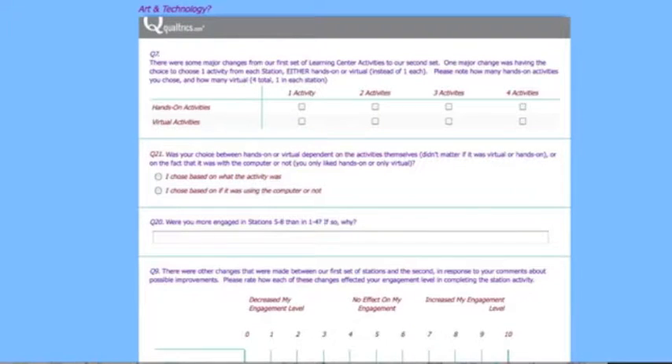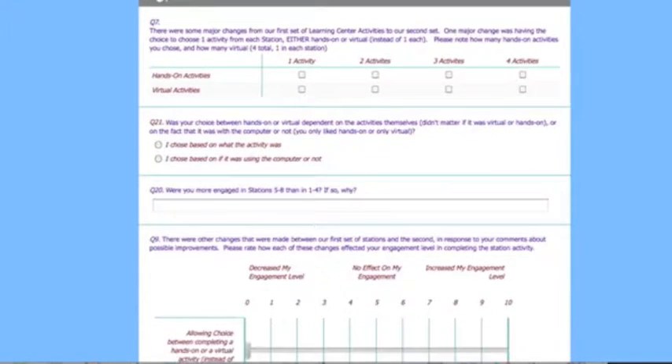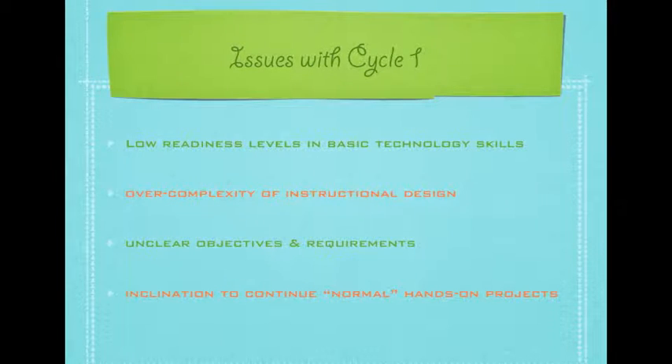Verbal and survey feedback from students and my general observations were used to determine the reason for engagement levels in Cycle 1 being lower than I wanted. The over-complexity of activities, extreme variety of technology uses, forced physical grouping, and students' hesitation to move away from the hands-on project-based activities they were accustomed to led to these results.